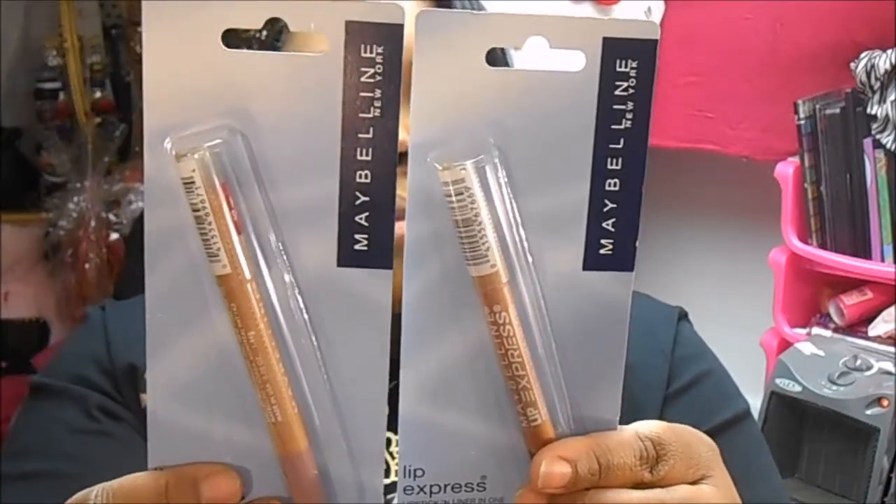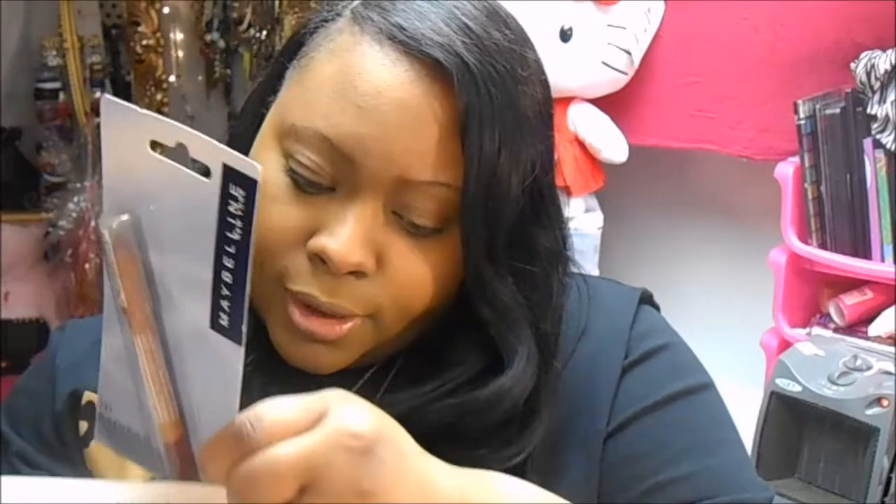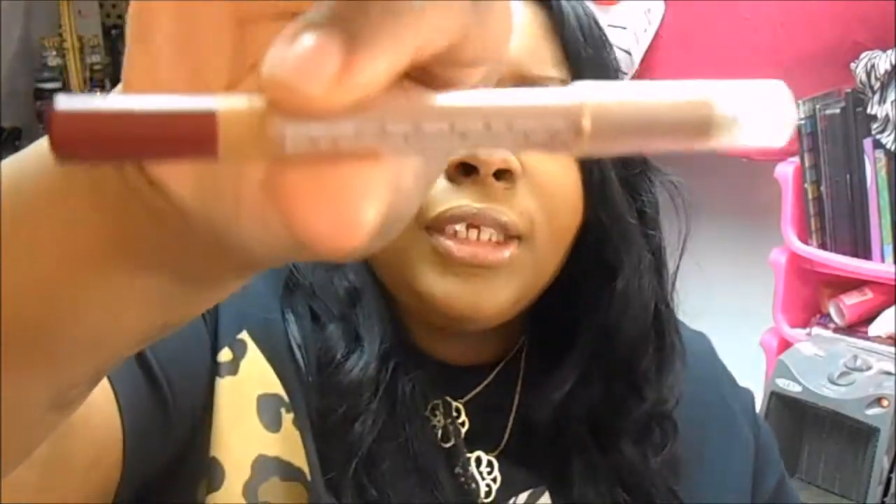Then they had these Maybelline Lip Express pencils, so I got two, and this is how they look. It says glides on smoothly, creamy colors, they last for hours. I opened one up and the color is Berry Quick, so this is like a berry colored pencil. The other one is a shade called Prestillo Mavuo — it's a new shade. I think these are two really cute colors, so when I try them out I will let you girls know.